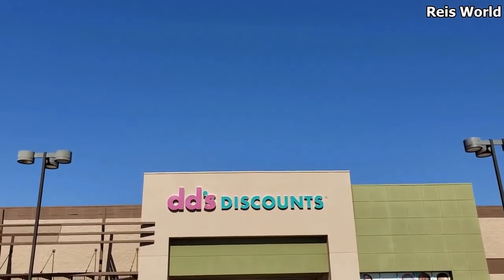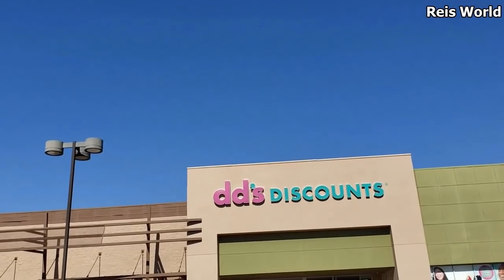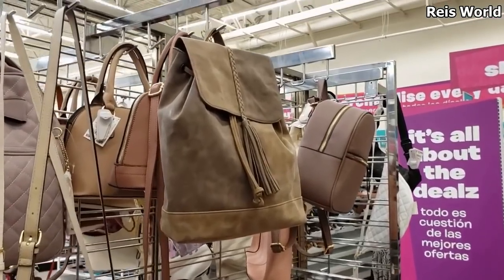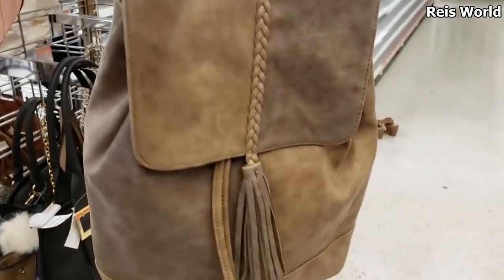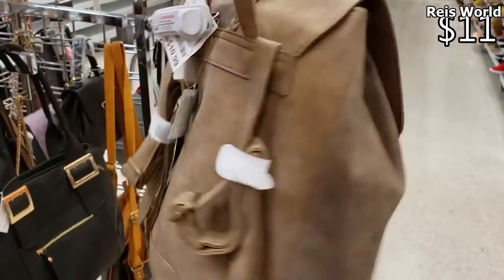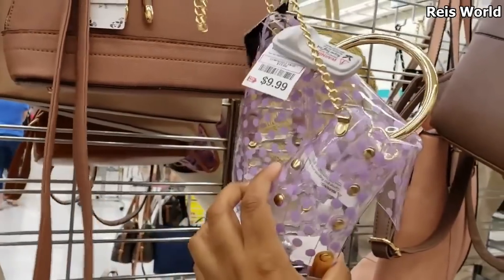We are back at DD's Discounts — I made it into a new location, so hopefully we can find some goodies in here. The first thing I'm noticing is the store has more handbags compared to the last location. If you are in Arizona, the location is by Glendale Community College. 10.99 for this backpack, perfect image clear polka dot bag for $10.